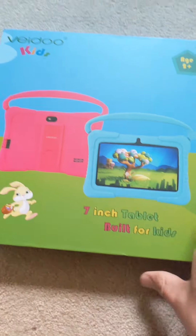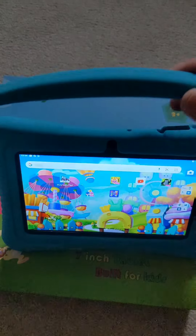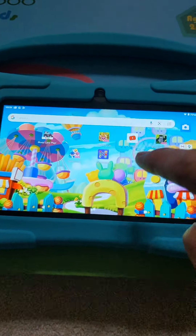This is a little seven-inch tablet — you can get it in blue or pink. The great thing about it is it's a seven-inch screen, it comes with this protective case, and it's got a little carry handle. It's absolutely perfect for young kids and toddlers. It's Android, so it connects to Google.